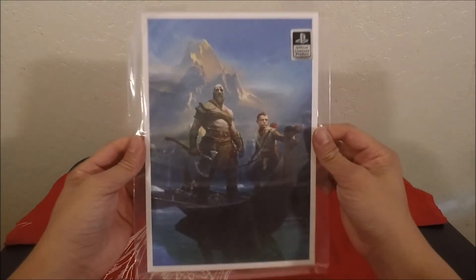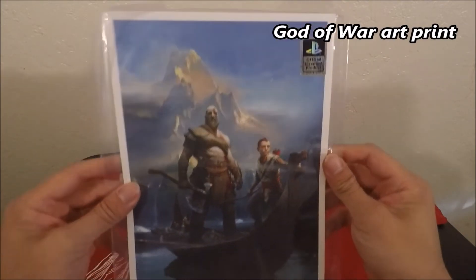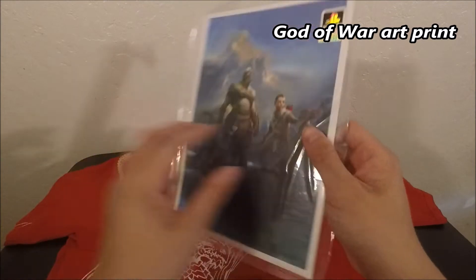Let's check this baby out — it's a God of War official licensed product poster. It's in a little plastic seal, it's pretty nice.